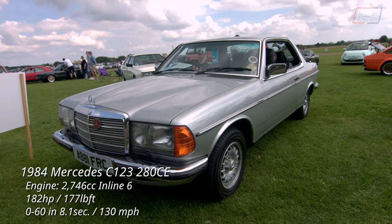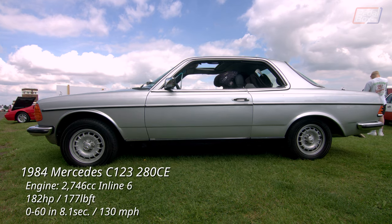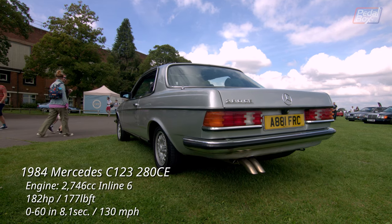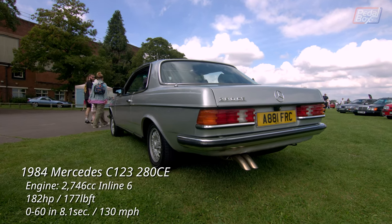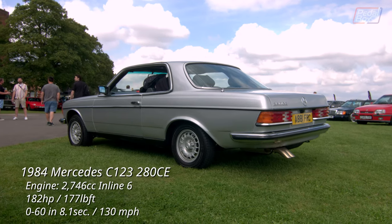This Mercedes 280CE is actually a shortened wheelbase version of the W123 saloon, and was less a sports-orientated coupe like the SLC, whose engines included the 5.0-litre V8, versus the 2.7-litre straight-six found in this car.